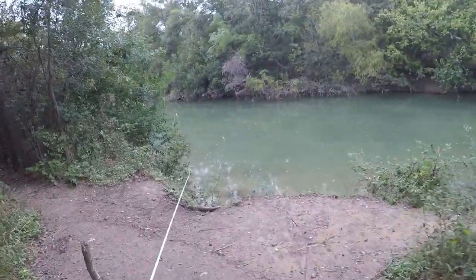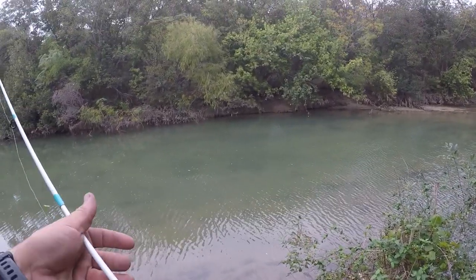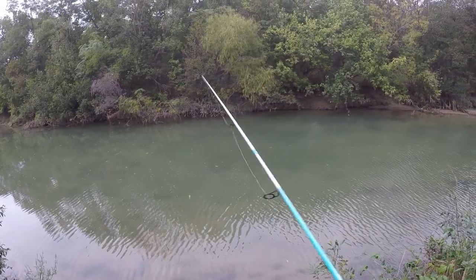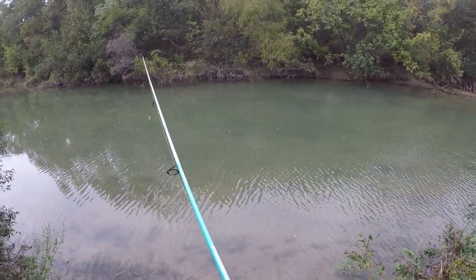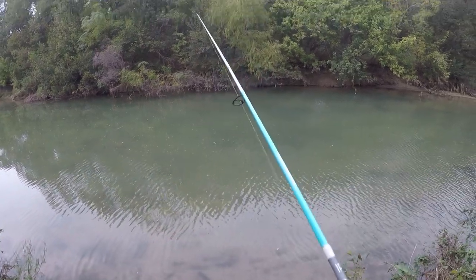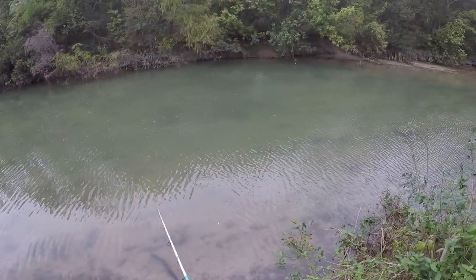Wow, look at all of this. This water clarity is like perfect right now. Alright, let's try this out. I've got braid on this line, so I'm hoping that it's just small enough that we can cast this thing out there. I know there's got to be some fish in here that are hungry. I don't know if this thing's too light or not to get it out there. I see some panfish down there.